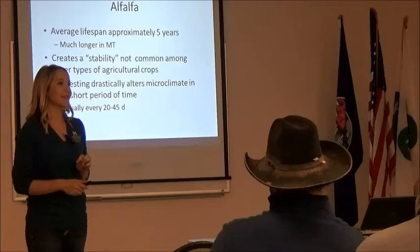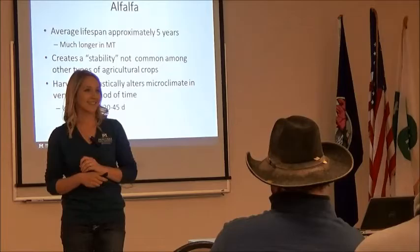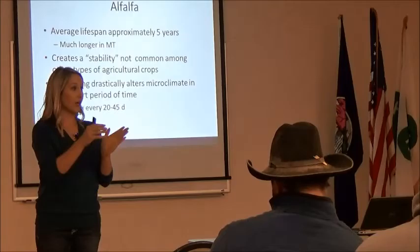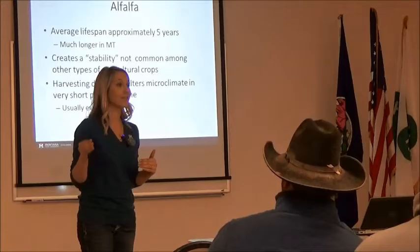On average, the lifespan of alfalfa is about five years. What do we think is the average lifespan of alfalfa in Montana? Seven? Fifteen? Three? The average lifespan of alfalfa in Montana is eight to ten years. The rest of the country is three to five years. I come from Pennsylvania, did my PhD in Minnesota — three to five years is the norm. The reason is they're getting somewhere between three, six, seven, even eight harvests a season.